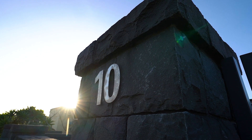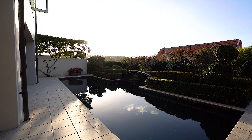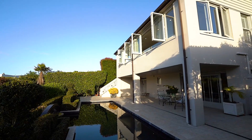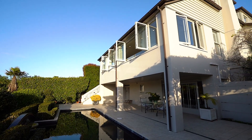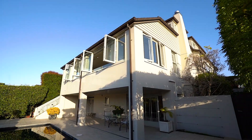This home is luxury living at its finest. If you're looking for a beautiful home in the bays, call me for a private inspection. I look forward to meeting you.